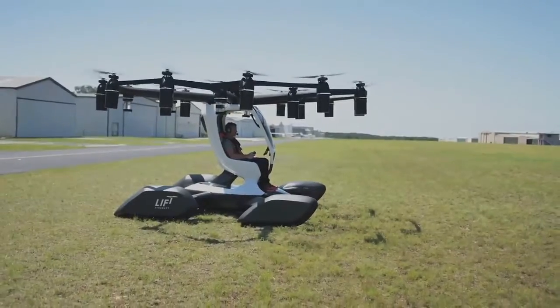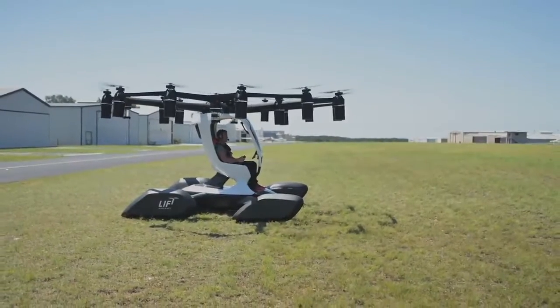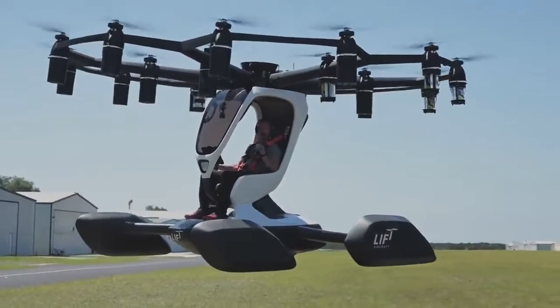Hello everyone, and welcome to Brain Blitz Audios. Flying has always been an intense desire for man, and today we're going to be looking at an interesting take on flying.